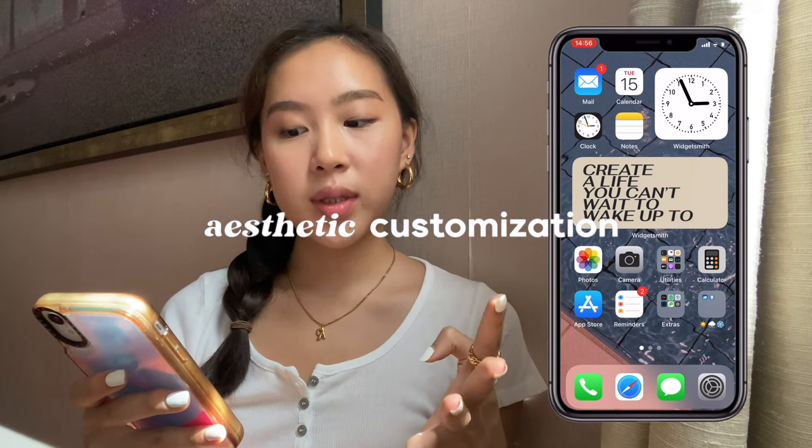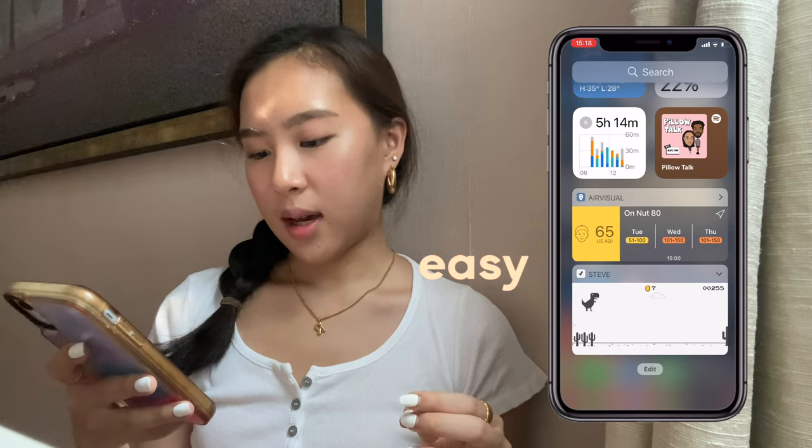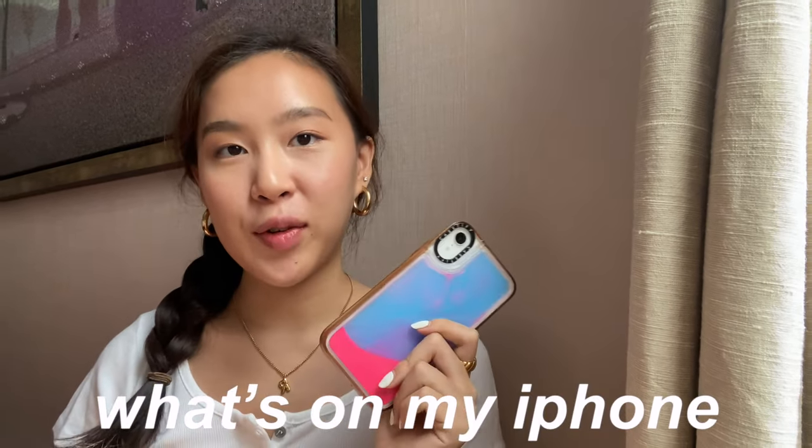My clock and my notes — click on WidgetSmith, anyway this will save your life, they're adorable, go download this app. Hi guys, welcome back or welcome to my channel, it's Rada, and in today's video I'll be doing a 'what's on my iPhone' video. I think it's really fun to watch, especially if you want to spice your phone up.